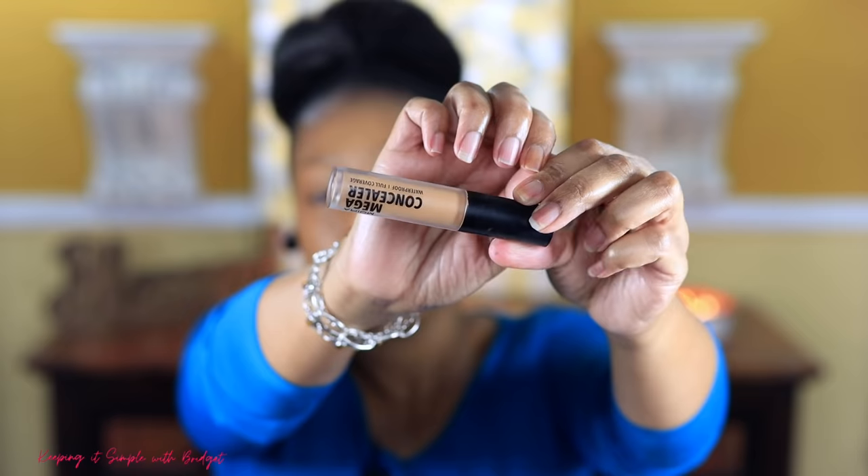For my concealer I'm going to use the Moira Mega Concealer in shade 600. I got this concealer at my HEB grocery store, so if you have an HEB near you, I'd definitely check it out. This concealer is the business — if you haven't tried it, you've got to try it.